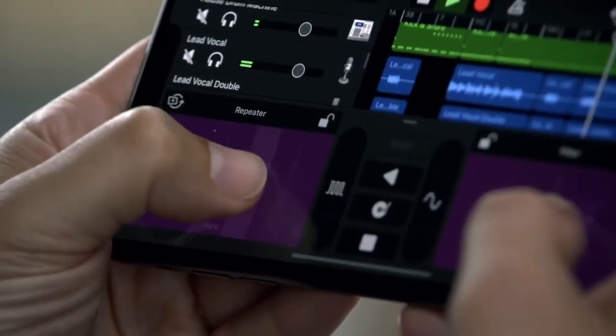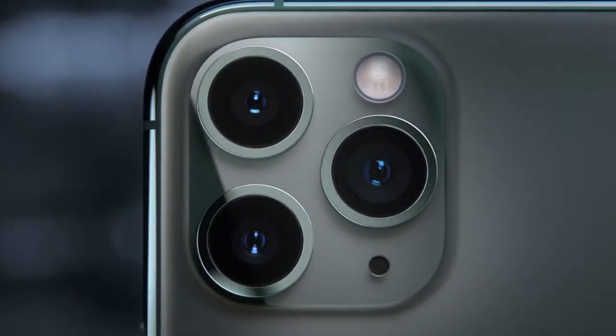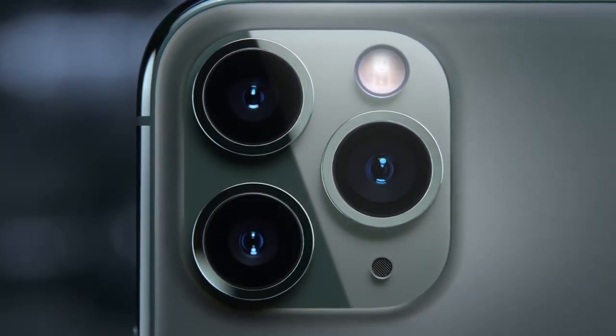The enclosure is designed to withstand what life can throw at it. Rigorous testing and refining have helped create a durable dust and water-resistant iPhone.